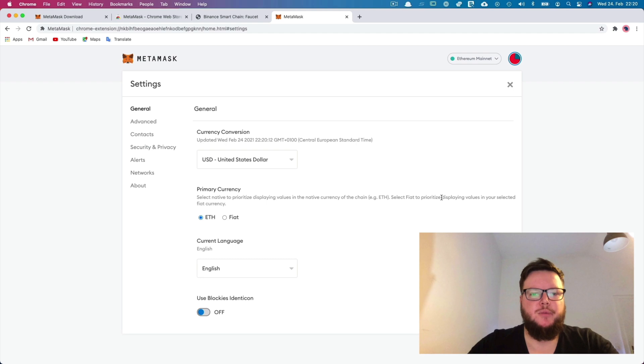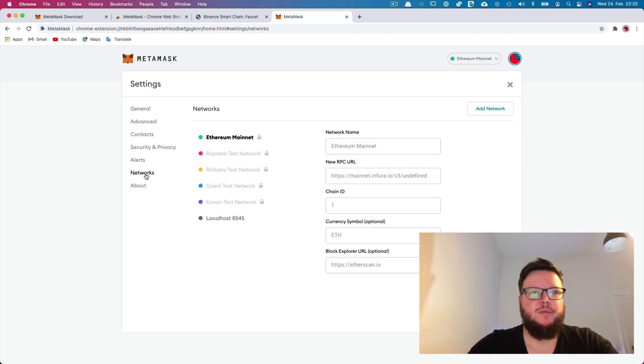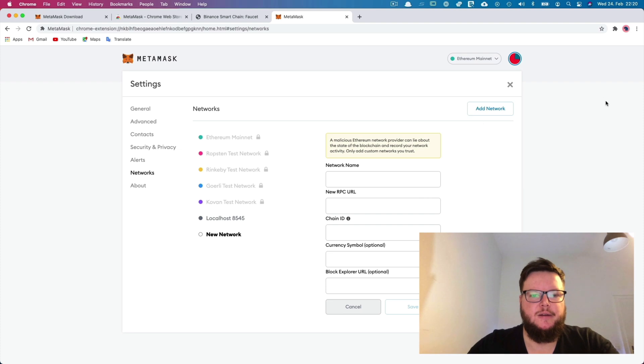Binance Smart Chain is a different blockchain, so we need to configure that. We go to Networks and add a new network. There are two different networks you can add — one is the Smart Chain main network, but for this tutorial I will add the test network. We give it a name, add the RPC URL, and the chain ID of the test network is 97. The currency symbol is BNB, the Binance token, and the explorer URL is testnet.